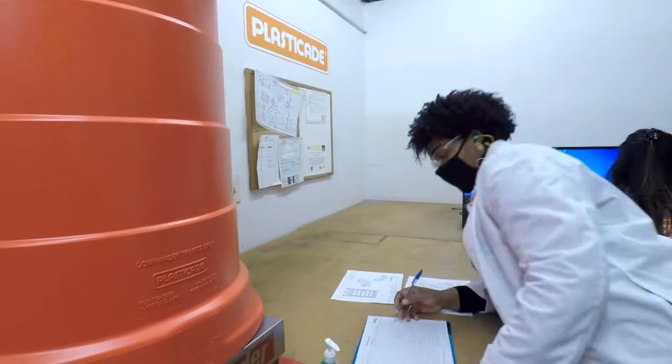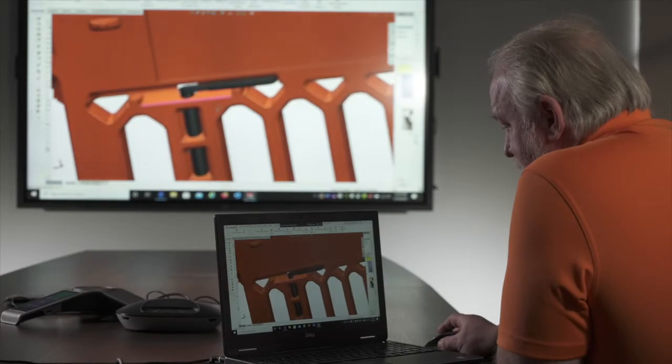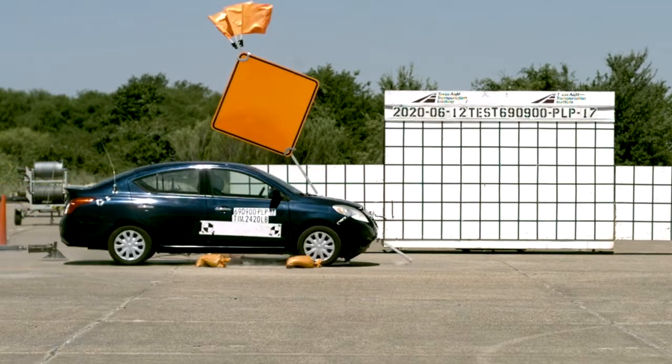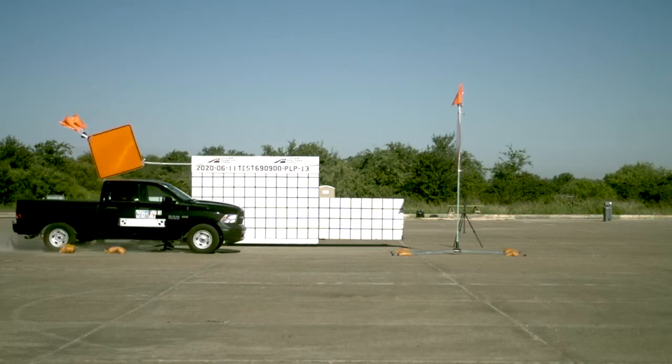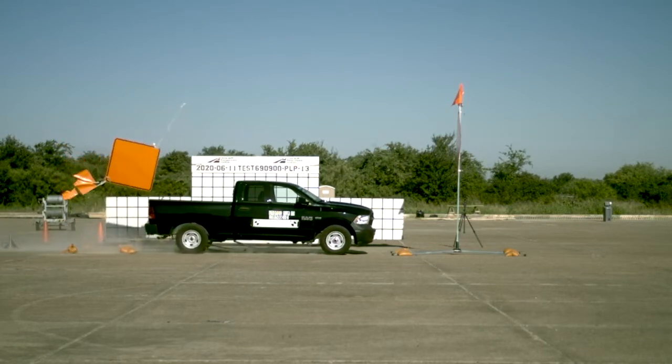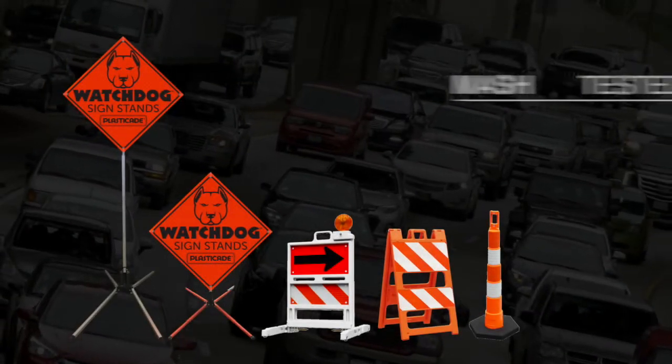One of the ways that PlastiCade has differentiated themselves is that we have a whole department dedicated to making sure that MASH testing is done for all of our products, and it is not an easy process. You have to schedule a time to have your product sent out to a certain location, have it crash tested, and prove that it's not going to cause damage to a vehicle or hurt anyone driving in that vehicle. We had to re-crash test almost all of our products.